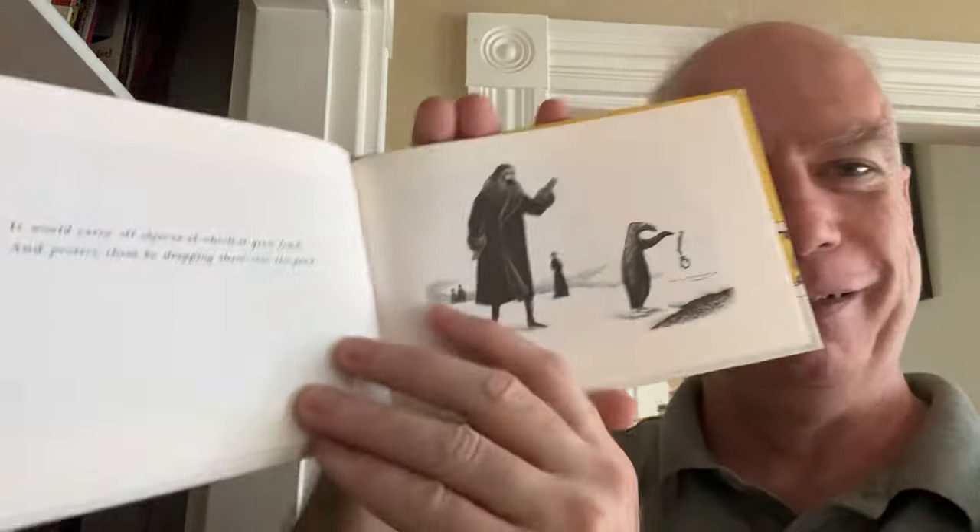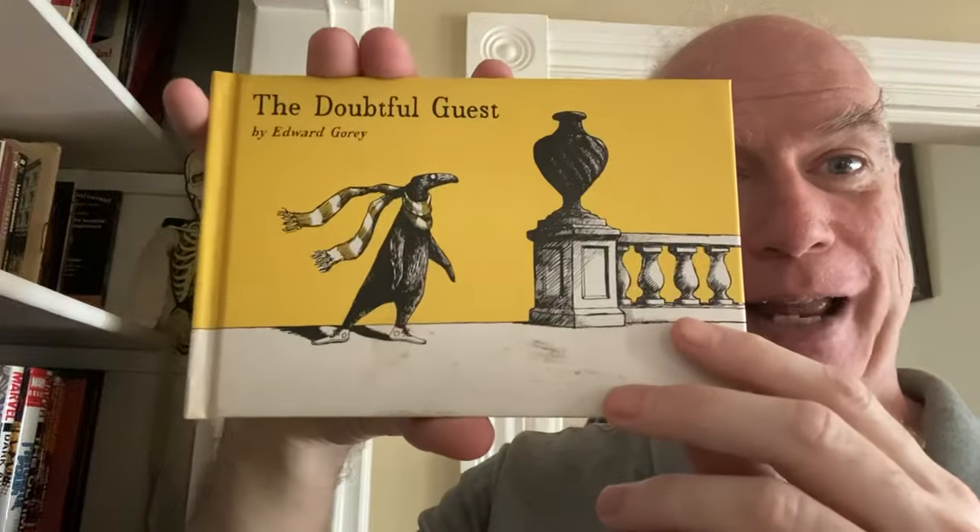Another book here — this is Edward Gorey, The Doubtful Guest. These little Edward Gorey stories were done in these rectangular hardcovers. I used to have all of them; I now have only that one.